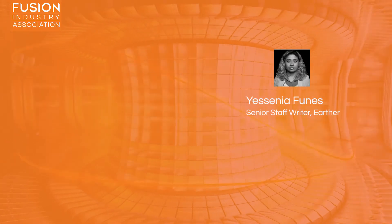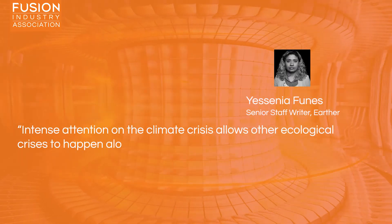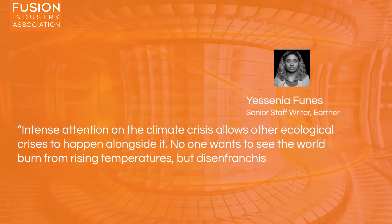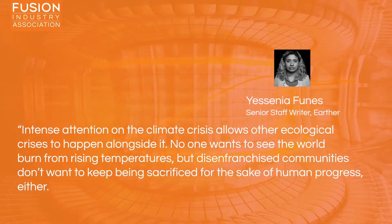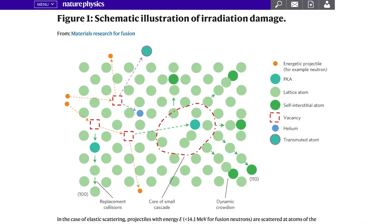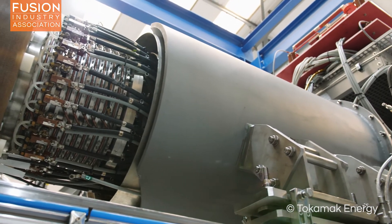Author Yesenia Funes said: 'Intense attention on the climate crisis allows other ecological crises to happen alongside it. No one wants to see the world burn from rising temperatures, but disenfranchised communities don't want to keep being sacrificed for the sake of human progress either.' It's important that the fusion community takes note of these concerns. Hopefully the author will be reassured by the fact that research efforts are rightly focused on minimising the waste that nuclear fusion reactors will produce. Furthermore, both private and public fusion ventures are working closely with government regulatory bodies to ensure public safety.